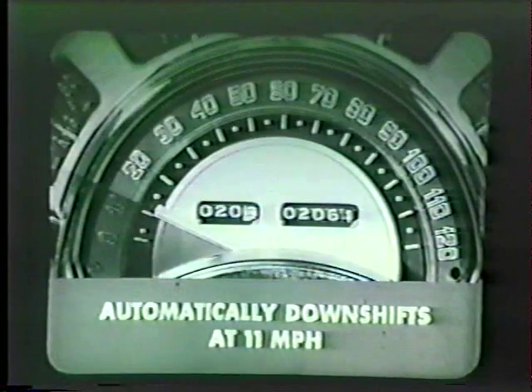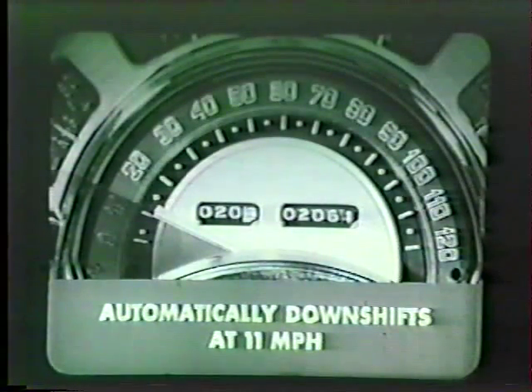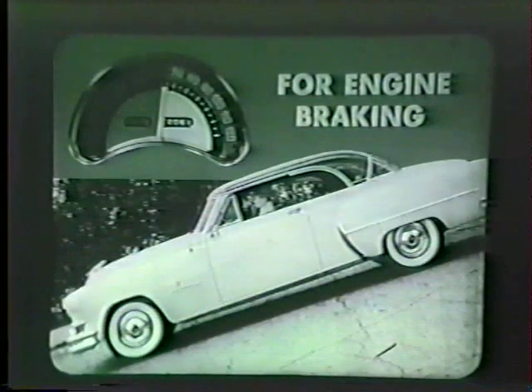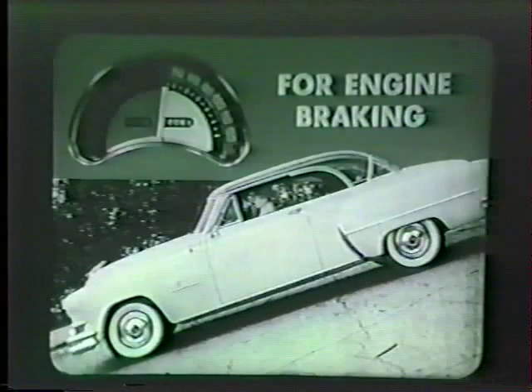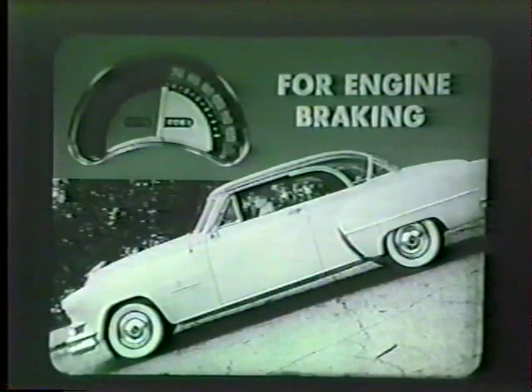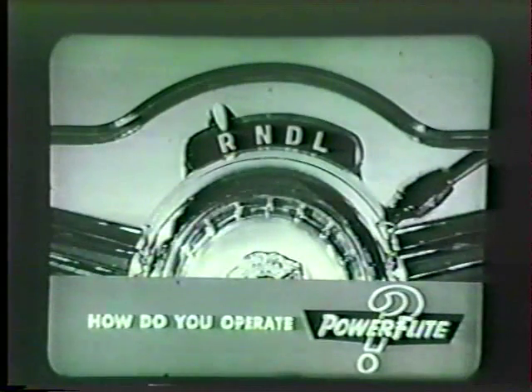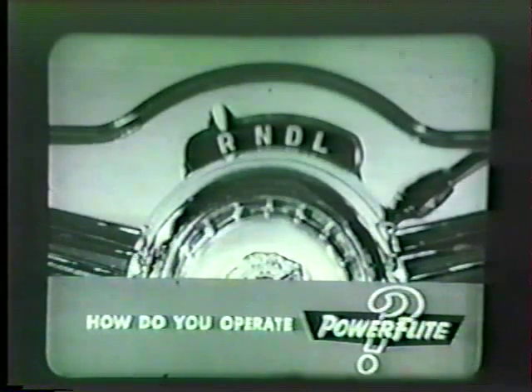Power Flight automatically downshifts at about 11 miles per hour when decelerating. The shift from direct drive down to low is so smooth you hardly notice it. But if you're driving down a steep grade and want engine compression to do some of the braking for you, at any speed below 65 miles per hour simply move the selector lever to low for engine braking. If necessary, the Power Flight-equipped Chrysler can also be started by pushing — with the selector in neutral and ignition on, allow the car to reach about 25 miles per hour, then put the selector in low position.